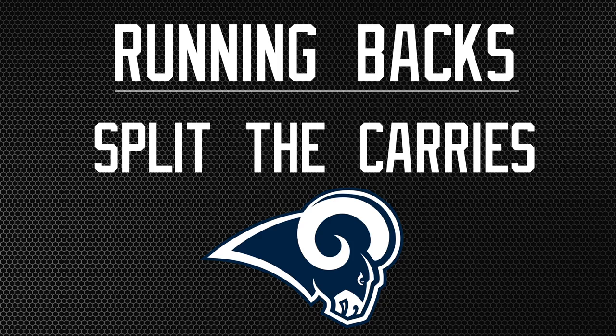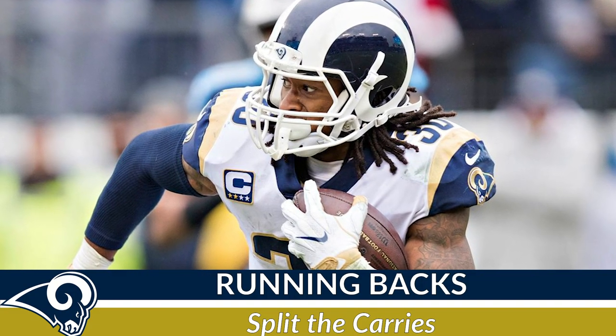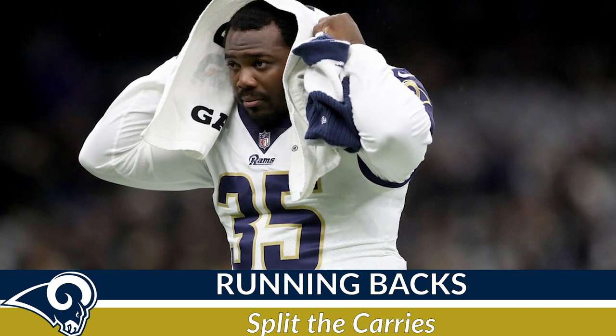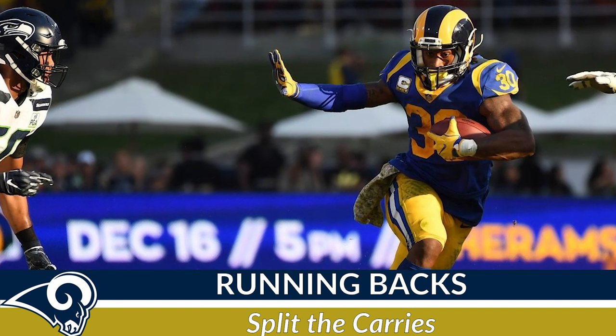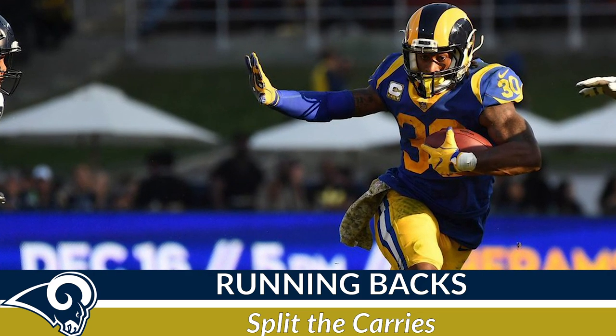Number three: the run game. Split the carries. Yes, Todd Gurley is a stud, but don't stray away from the blessing that CJ Anderson has been for this team. If Gurley is given 15 to 20 carries, be sure to give Anderson at least eight to 10. The mix-and-match game will be your best bet against the 11th ranked run defense.